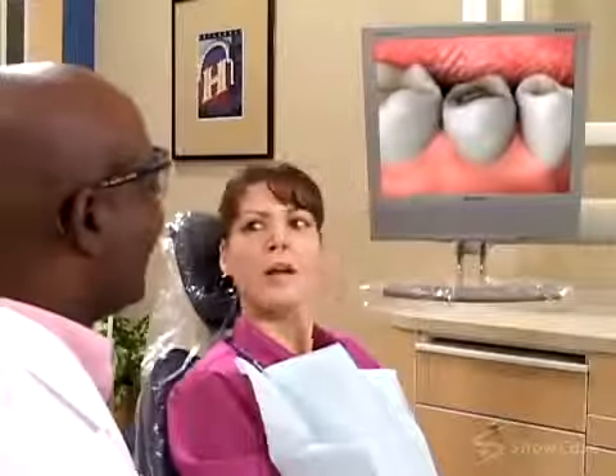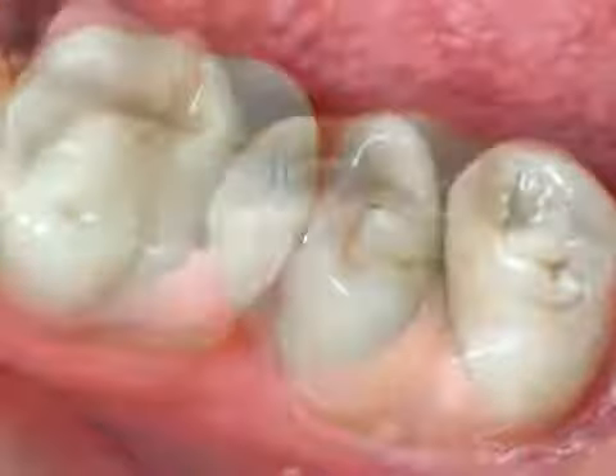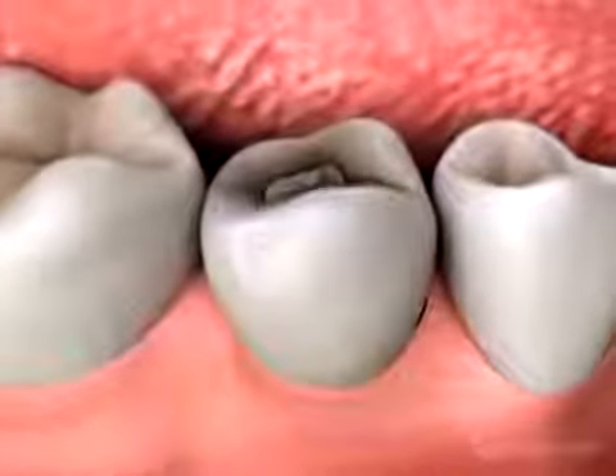A common misconception is that a filling will last forever. Composite resin fillings are durable, but they will eventually fail and need to be replaced. We consider a filling to be failing when it no longer seals out bacteria, allowing them to infect the inner layers of the tooth.